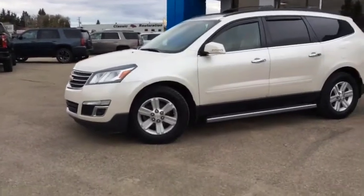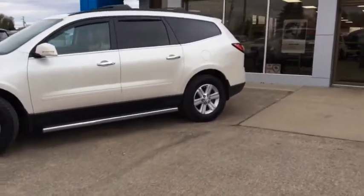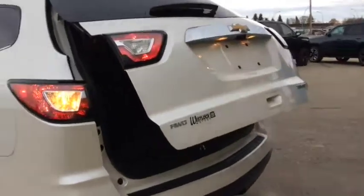You can start your SUV from the comfort of your home or office with the remote vehicle start. It's also got a power liftgate. And you can fold the rear seats down when not in use for extra cargo space.